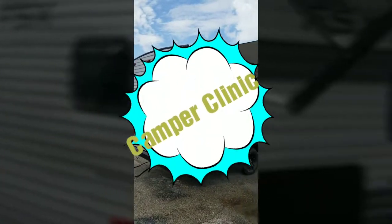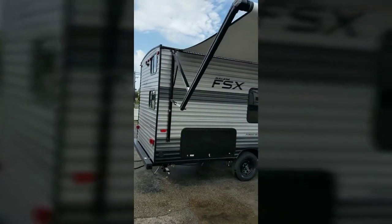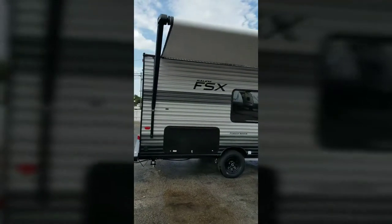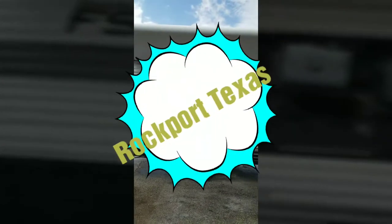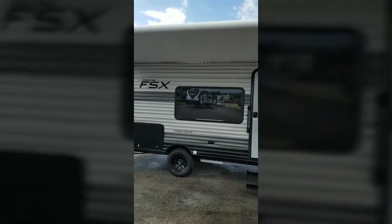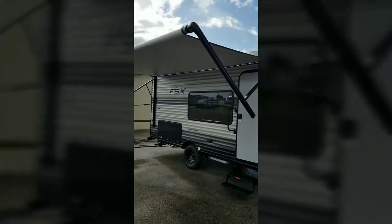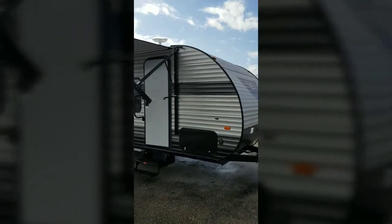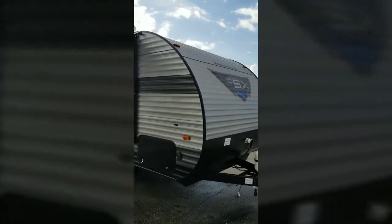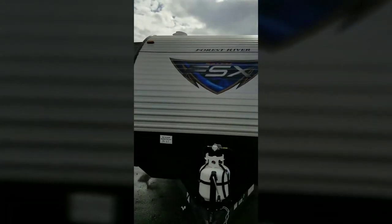Hey everybody, it's Jeremiah Stakes here at Camper Clinic in Rockport, Texas, and I want to show off this beautiful 179 double bunk. It's made by FSX — it's a Salem product. Gorgeous single axle trailer with a towable weight of under 3,500 pounds, so very easy to tow. This is the 2019 FSX 179 double bunk.